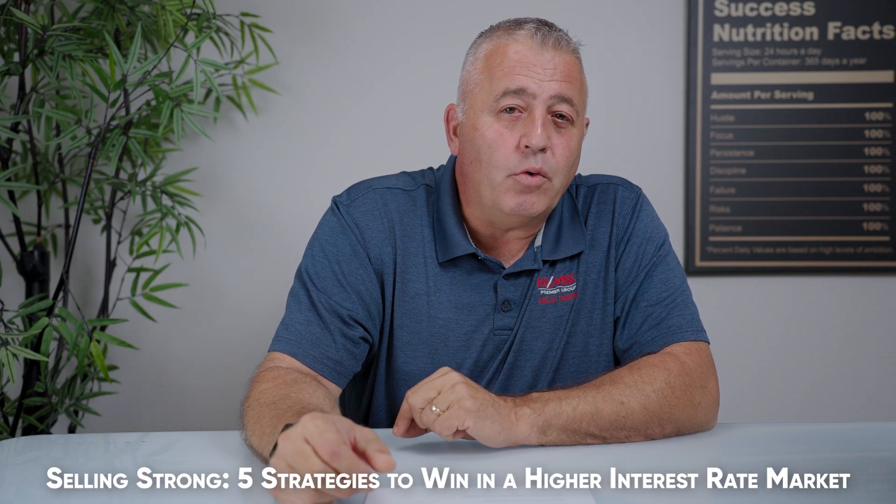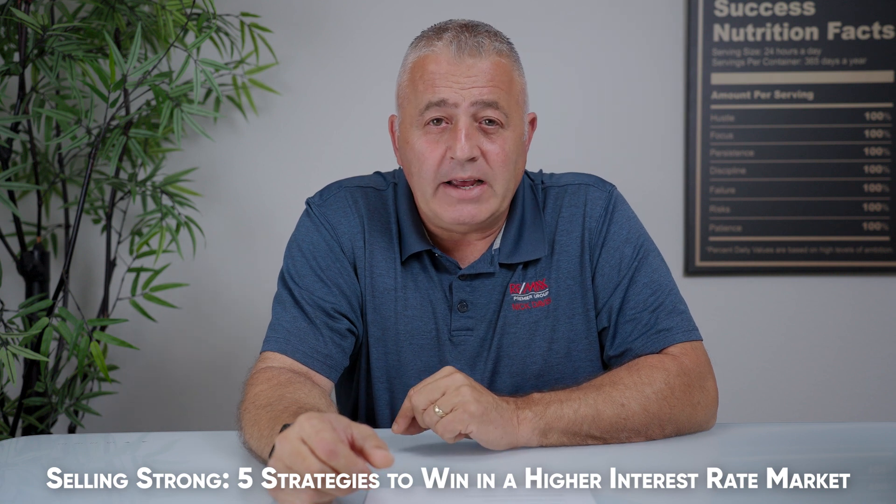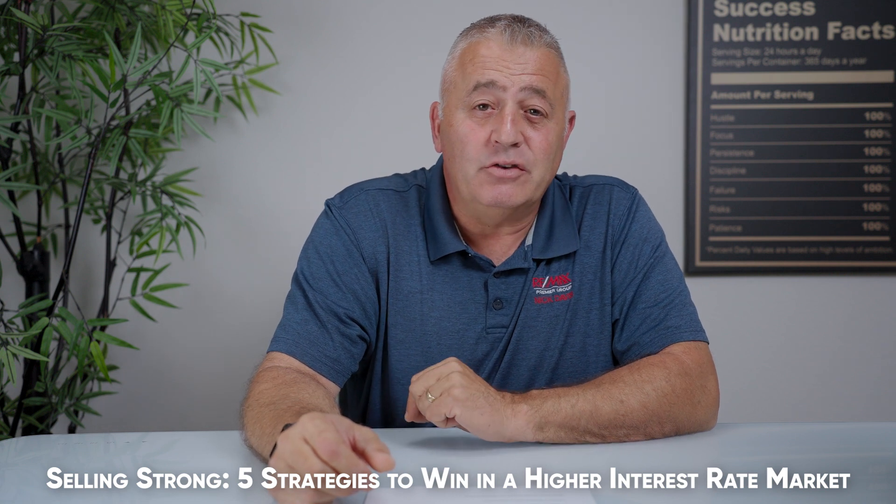Hello, my name is Nick Davis with Team Davis, Ringmax Premier Group. We live and work here in the Tampa Bay Area. What we'd like to talk about today is how to sell your home when the interest rates are rising and the market is cooling down.